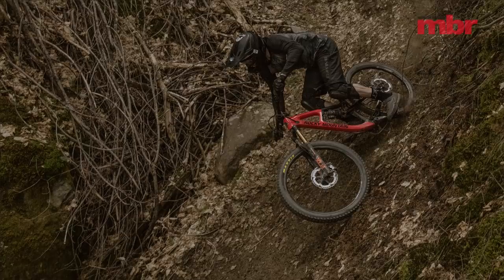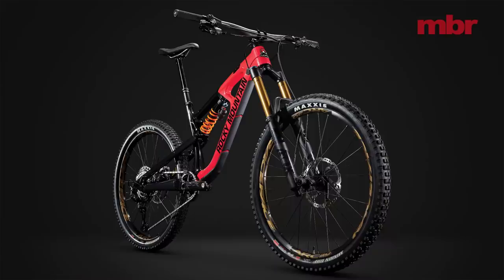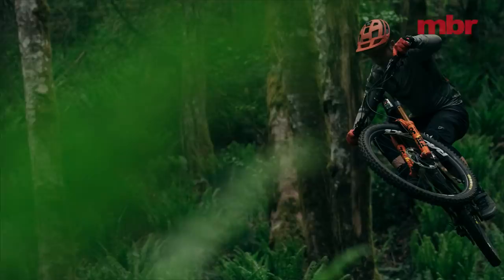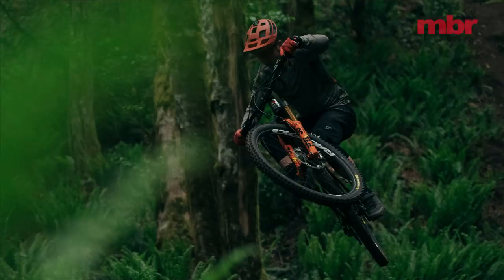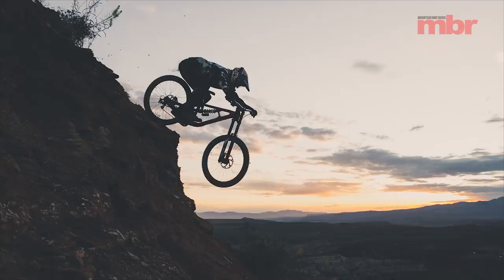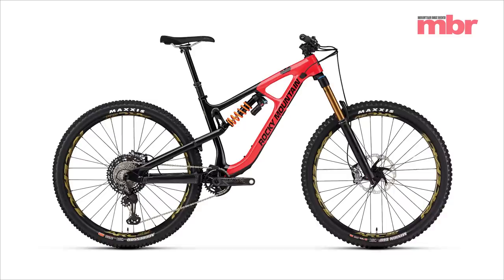With its big brace supporting the top and down tubes and a headline-grabbing 180 millimeters of travel, the Rocky Mountain Slayer looks like a total hell-raiser. It's available in both wheel sizes, though the 29-inch model drops 10 millimeters of wheel travel. Despite being brand new and wielding so much travel, the geometry doesn't really push the boundaries — there's only a 64-degree head angle and 500 millimeter reach on the XL frame. However, the seat tube is genuinely steep at around 76 degrees, so it should climb well even with all that travel, and the Ride 9 chip gives you four different geometry configurations.